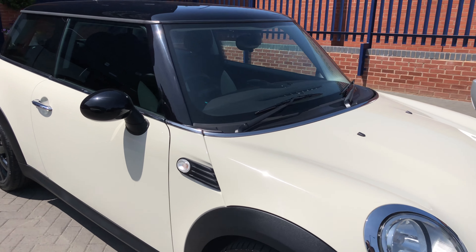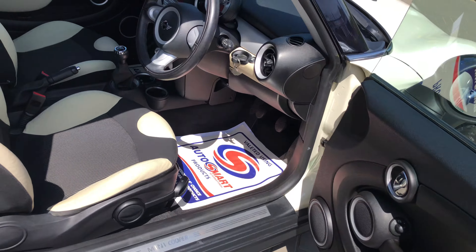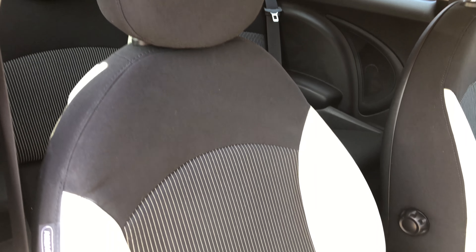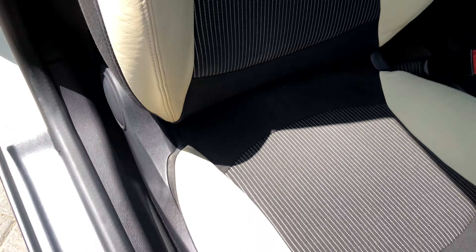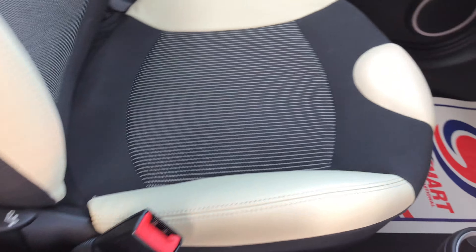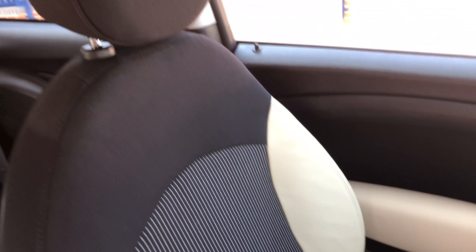I'll show you the inside now. So inside we've got this Mini Cooper half leather interior which is grey cloth with cream leather, which as you can see is in immaculate condition. There's no wear, no rips or any tears. And there you've got the passenger seat, again in great condition.